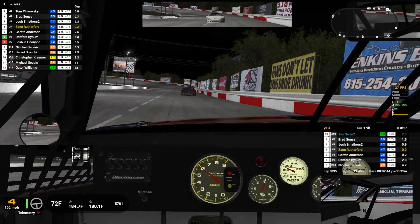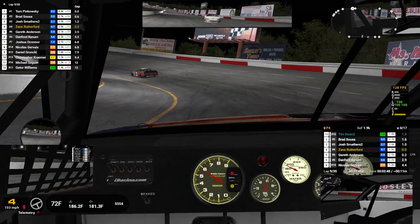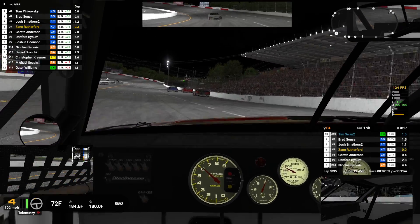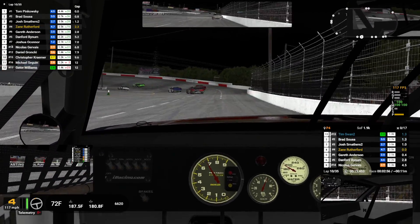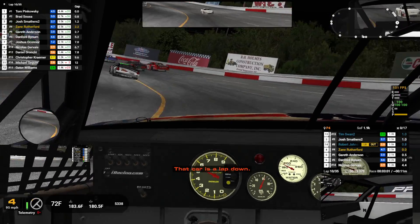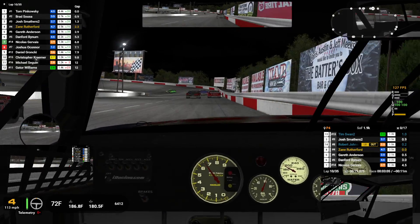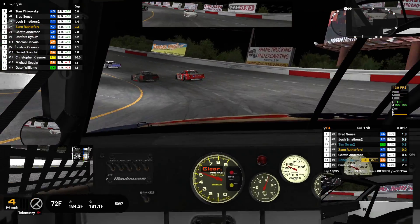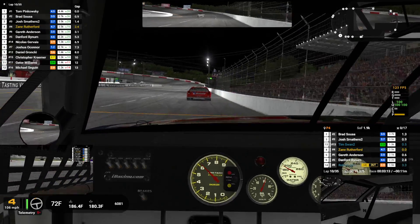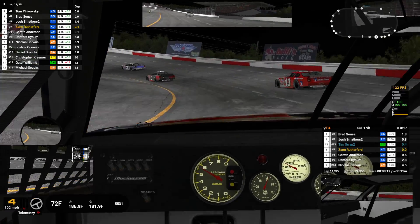That bump in the middle of one and two can kind of upset the car if you're not careful. There's a car exiting the pits, heads up. Now we've got lap cars going to go outside. Sounds like he blew up as we were going past him. You've just done a 19.136.